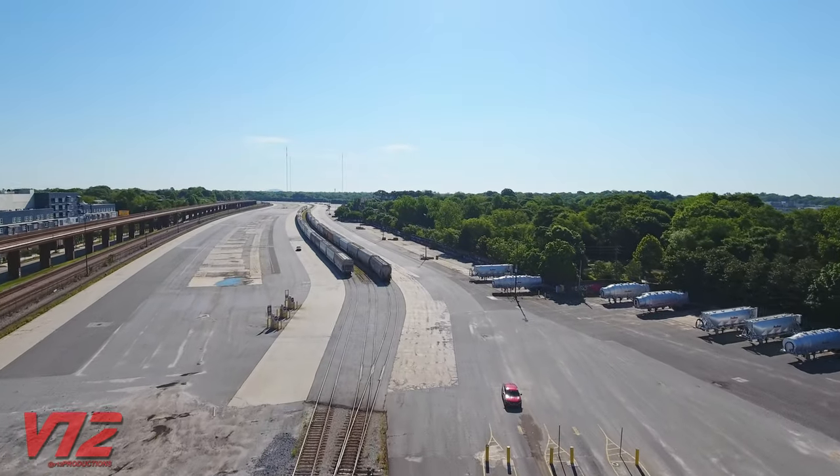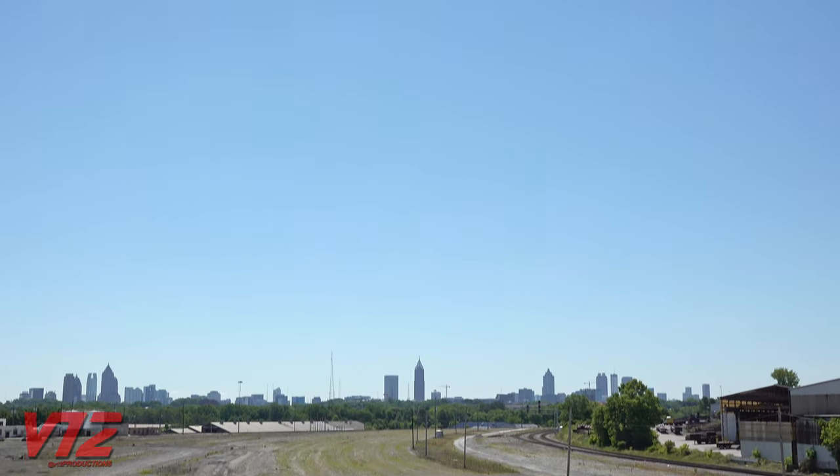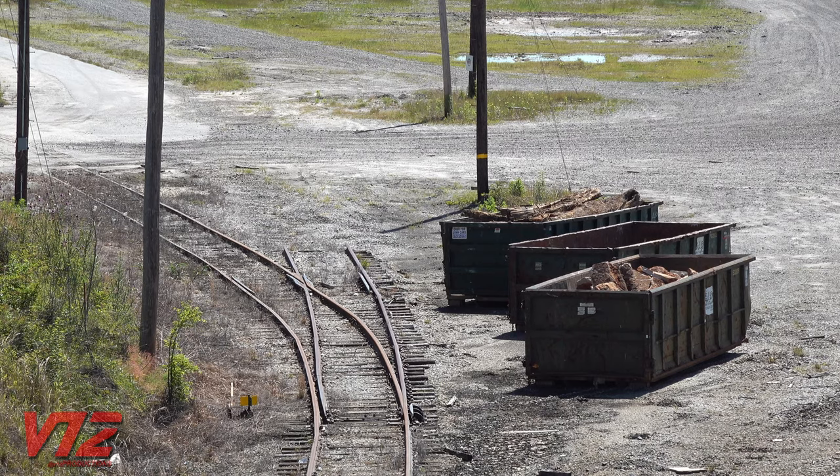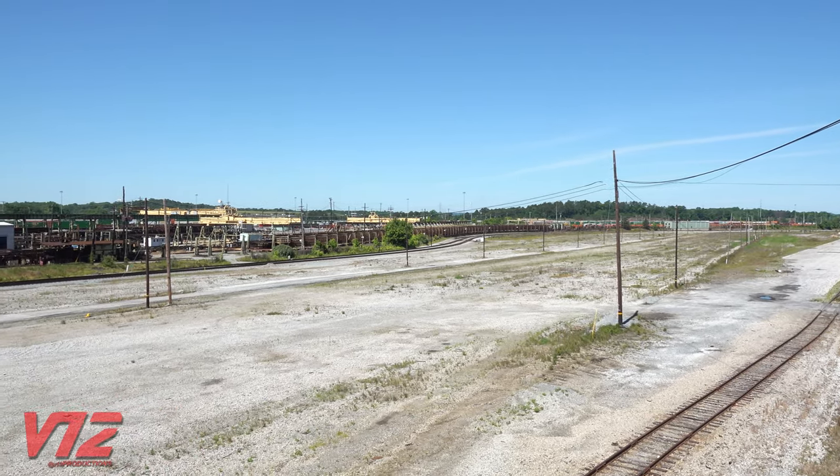However, that's not the case on the other side of town. CSX is looking for buyers for the former Tilford Yard. It's been empty since 2018, and as of May 2020, it still is.